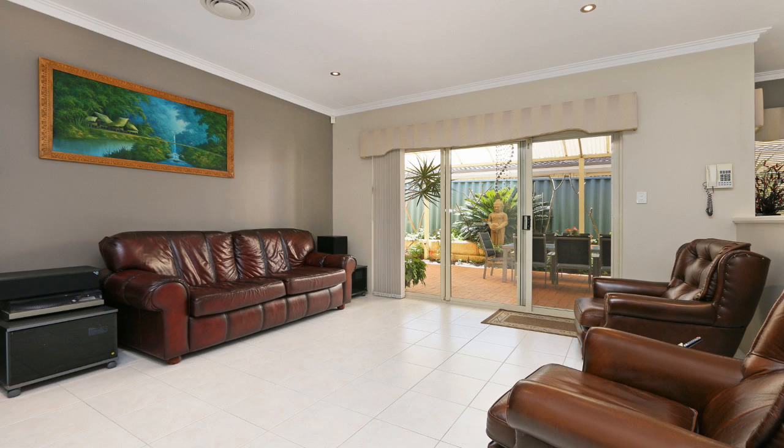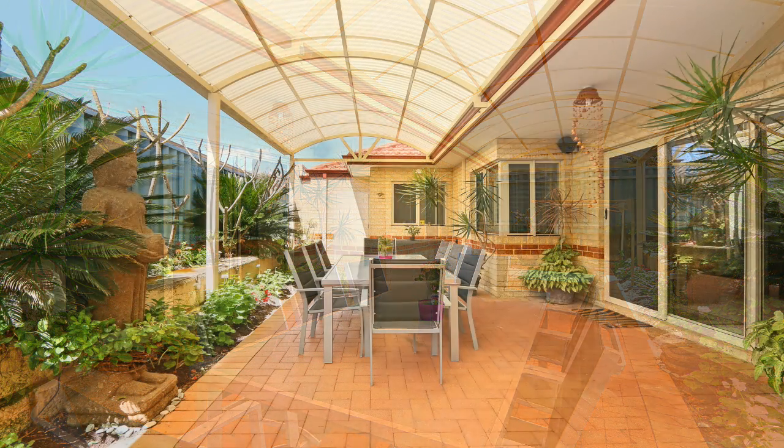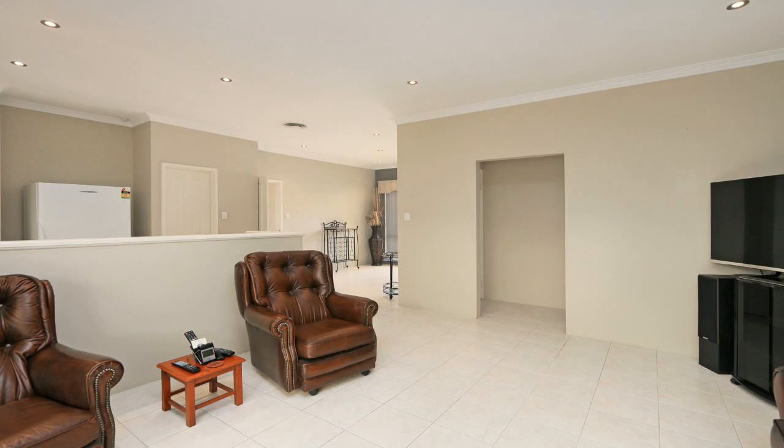The generous-sized tiled family area flows through to a beautiful paved outdoor alfresco area with a big dome-shaped patio. Low-maintenance manicured landscape gardens, perfect for entertaining.